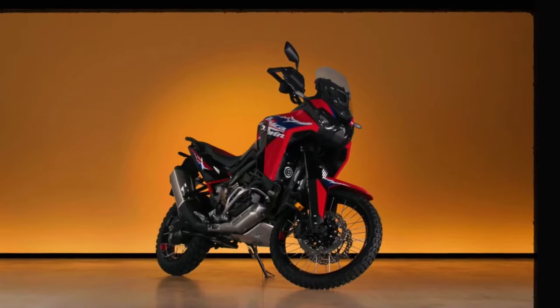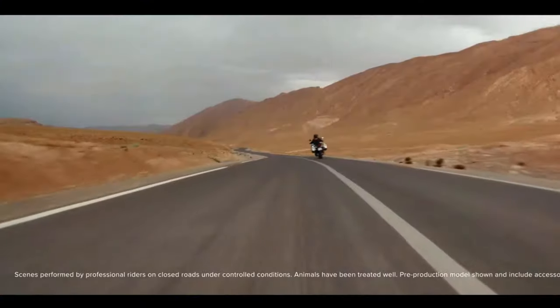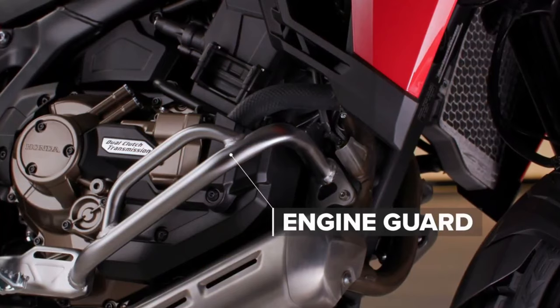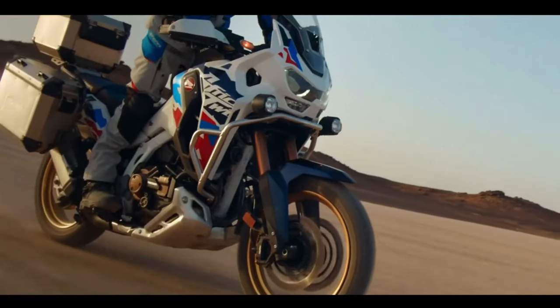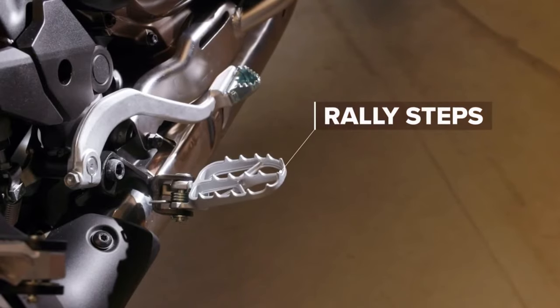The engine isn't the only change coming. According to the certification data, the new model has a wheelbase of 1,570 millimeters — that's five millimeters, or 0.2 inches, shorter than the Africa Twin's current wheelbase, which has remained at 62.0 inches across all variants since the update from CRF1000L to CRF1100L for the 2020 model year.